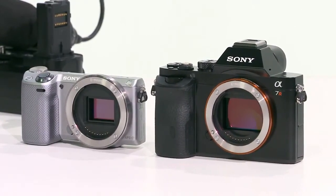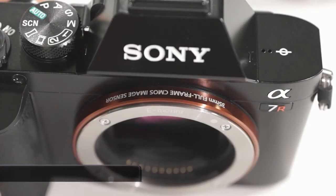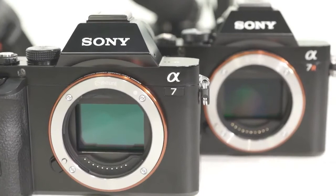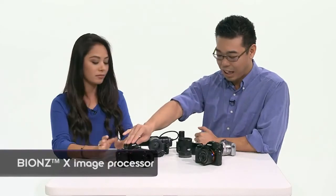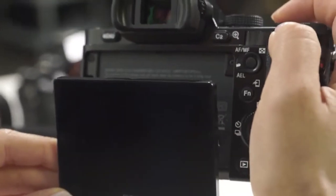So we have two variants. The first one, the Alpha 7R, is a 36 megapixel image sensor with no low-pass filter. Without the low-pass filter you get the ultimate resolution. The Alpha 7 is still full frame but it's 24.3 megapixels. These two cameras have a new processor called BIONZ X. Because of that you can get five frames per second out of this camera and four frames per second out of this camera with continuous AF tracking.